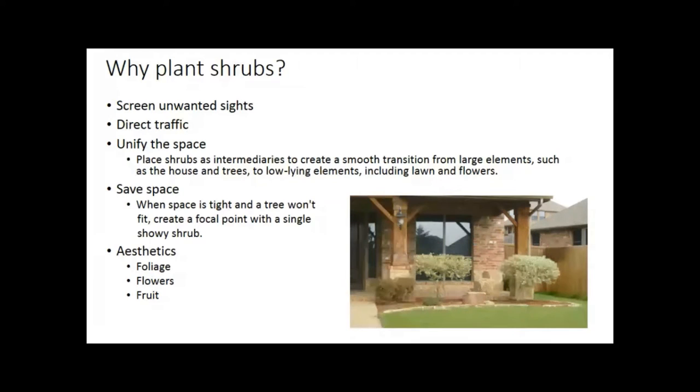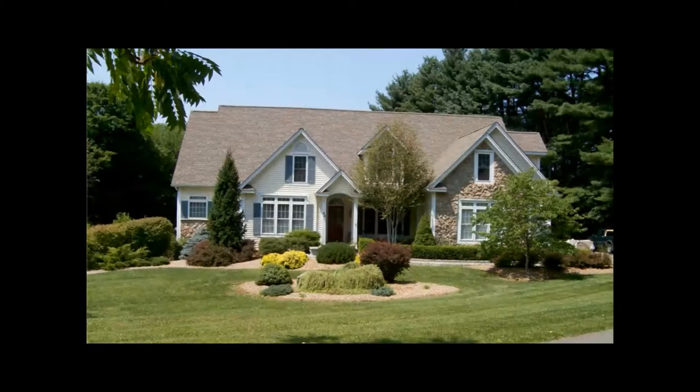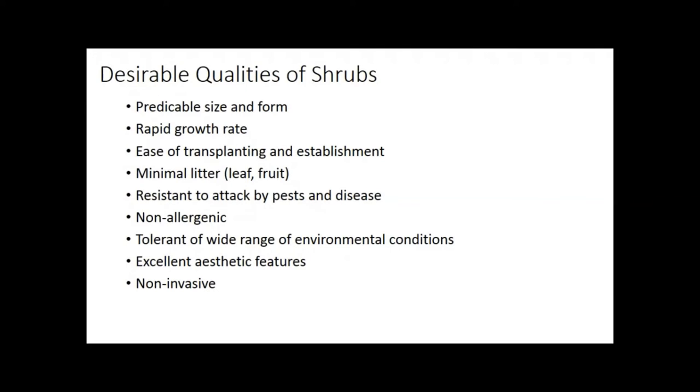Shrubs offer great aesthetics — foliage, flowers, and fruit. We want to avoid the cookie-cutter landscape we typically get with builders today, where you get the same three things: one little Autumn Blaze maple out front and nothing too exciting. Tonight we're focusing on the flowering aspect, but flowers often bring fruit too, which is worth discussing.